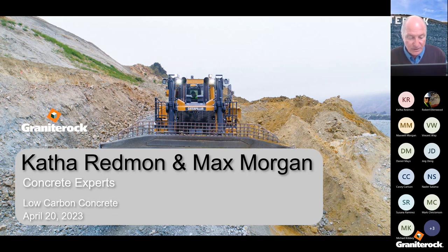Katha is the Director of Concrete Products here at Granite Rock, where she's been for over 10 years. She is managing our concrete lab team, has a degree from UC Irvine, the Fighting Anteaters, and over 30 years of experience in the concrete industry. Max is a concrete sales rep here at The Rock. He came on full-time in 2016 after four summers as an outstanding intern, and graduated from CSU Chico's Concrete Industry Management Program.